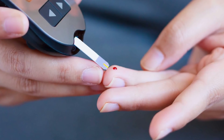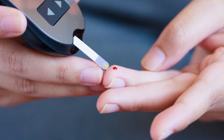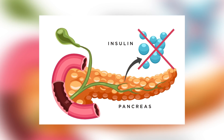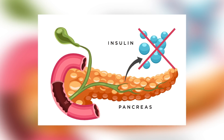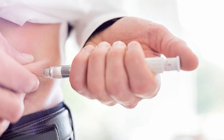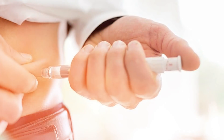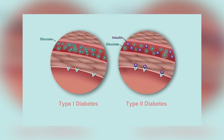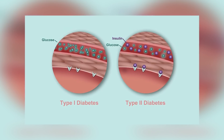Diabetics' bodies are not able to manage blood sugar efficiently and therefore it stays elevated for longer than it should. The reason it stays elevated differs between type 1 and type 2 diabetes. Type 1 diabetes is an autoimmune disease where the body is not able to produce insulin, and without insulin there is nothing to take the excess sugar from the bloodstream to the cells, so blood sugar remains high — insulin must be injected in order for blood sugar to lower. Type 2 diabetics have the opposite problem: too much insulin is being produced and the cells that should be taking glucose in become resistant to the signals from insulin.